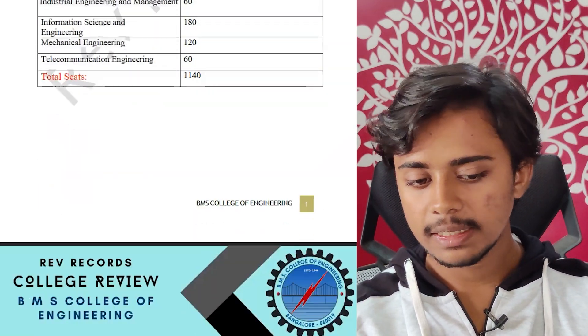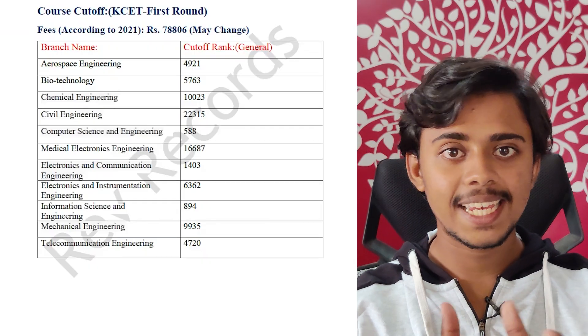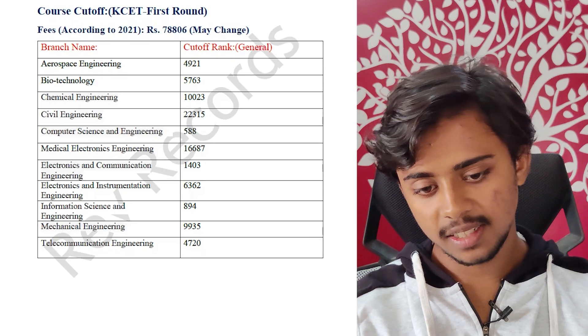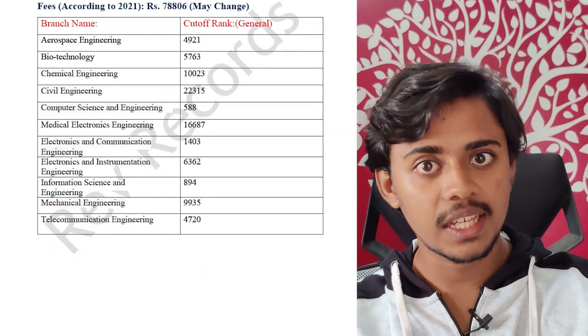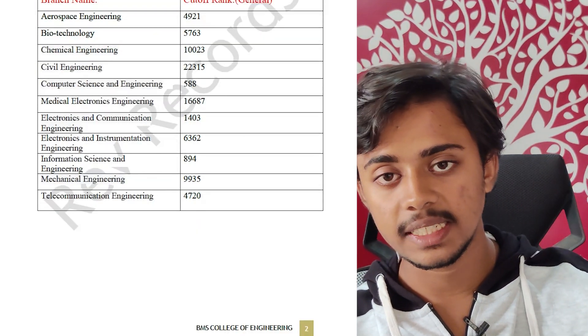The total number of seats is 1,140. For KCET cutoffs, the fees through KCET would be around 80K. In KCET 2021 first round, Computer Science and Engineering stood at 588, Information Science and Engineering at 894, and EC at 1,403. These are first round cutoffs, which will change in coming rounds, so wait until the last round.